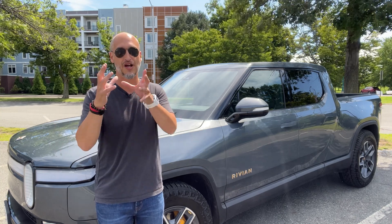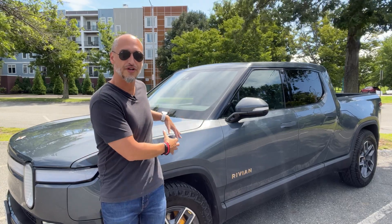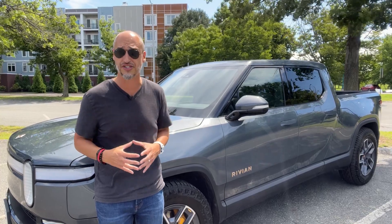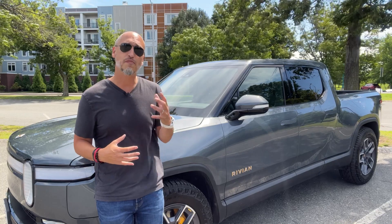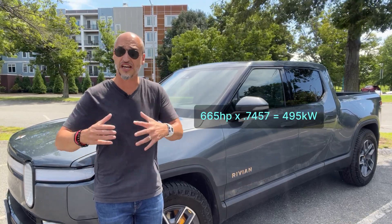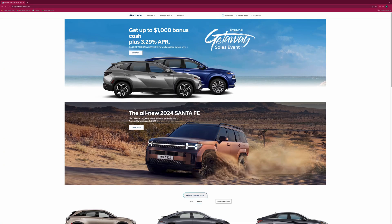Now the fun part — the math on all of this. Here's an example: I've got a Rivian R1T behind me which has a combined horsepower of 665. If I want to figure out how much kilowatt that is, I would multiply the horsepower by 0.7457 to get 495 kilowatts.